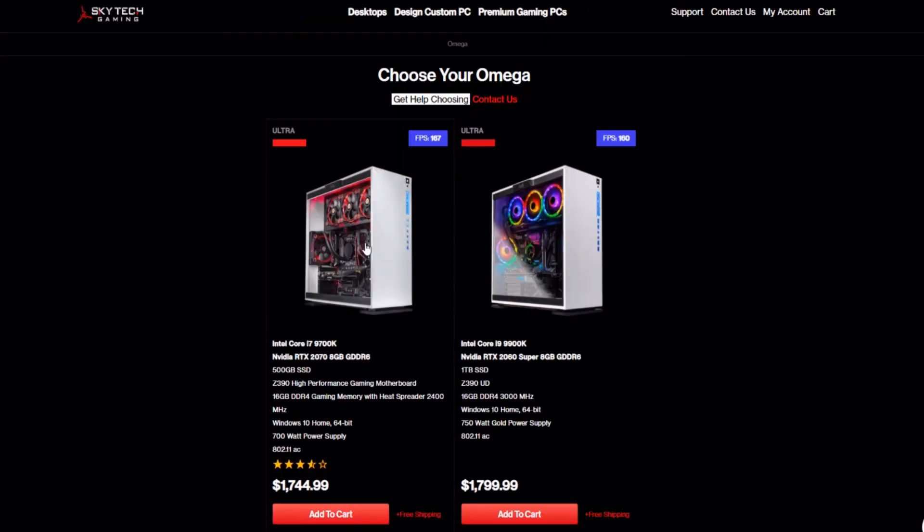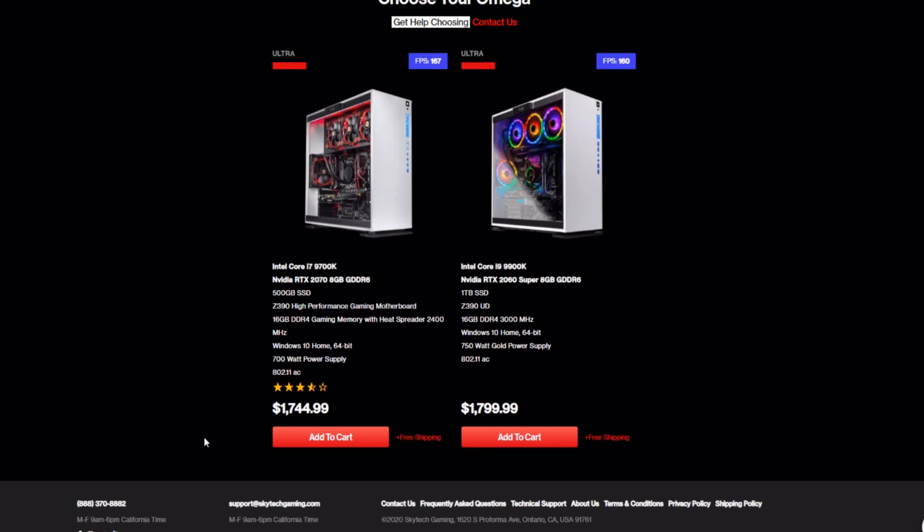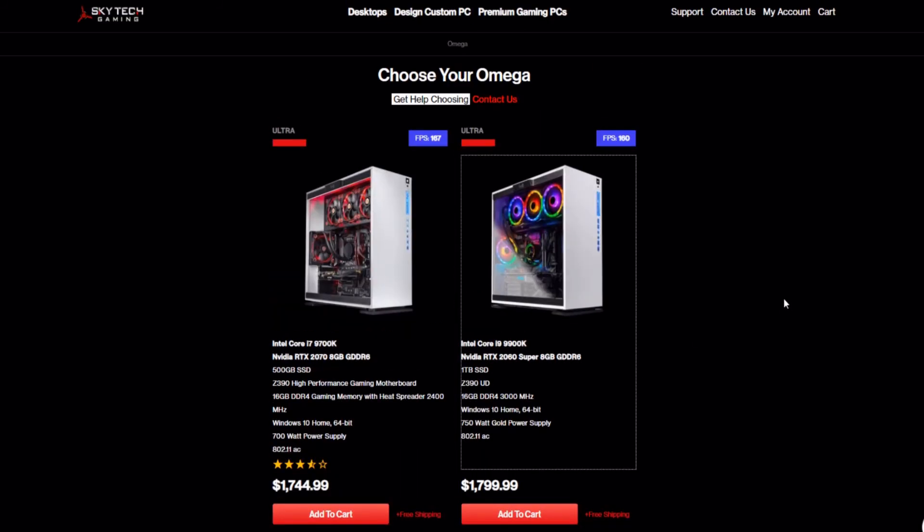Another thing I like to look at when evaluating a company is their high-end computers, because companies often get a little greedy there — they know buyers at that level have money to spend and aren't as focused on value. Some of their higher-end ones make me a bit uneasy. One in particular I wouldn't recommend because the CPU and GPU pairing isn't great — it pairs a fairly middle-of-the-road Nvidia graphics card with the highest-end Intel CPU from last generation. That just doesn't make a whole lot of sense as a pairing.